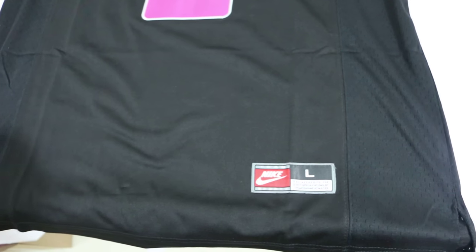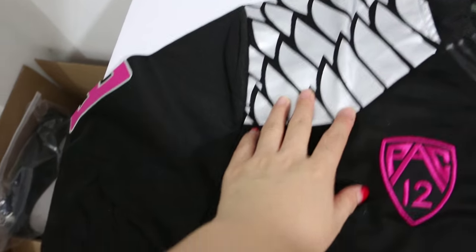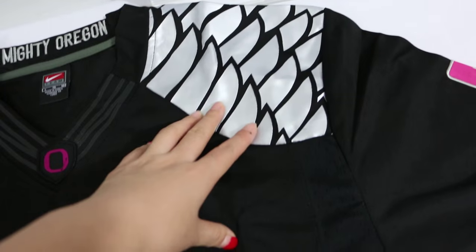And the size tag — size L, size long. Snake skin on the shoulder. Snake skin is always silver snake skin.